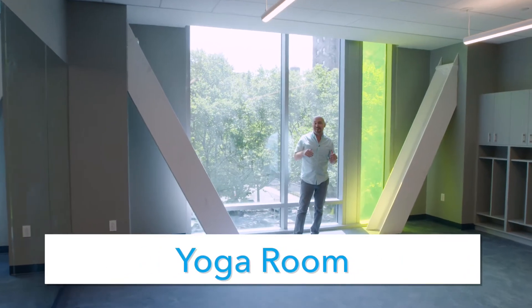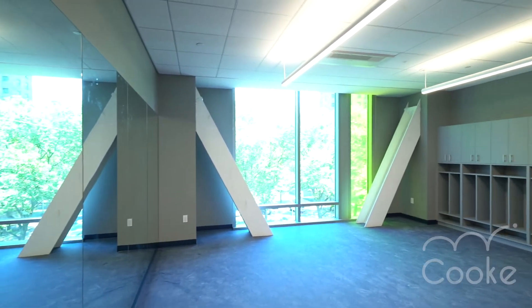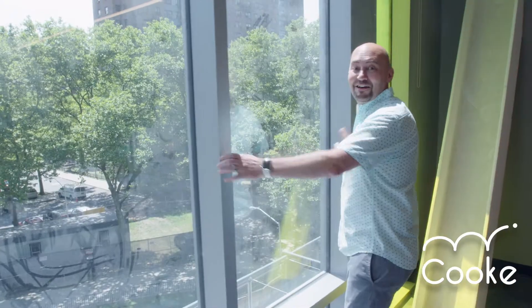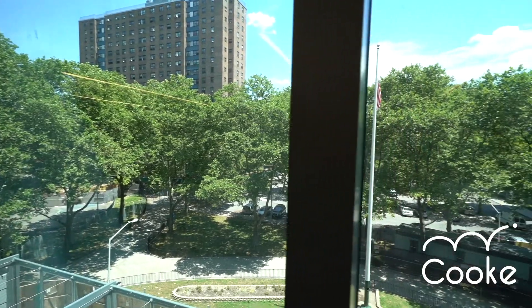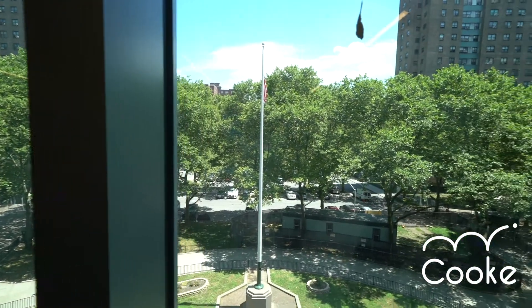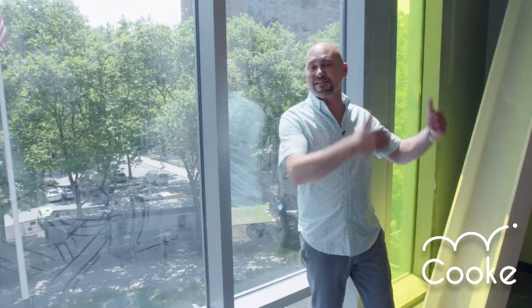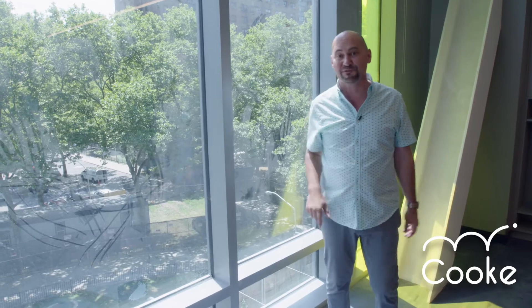This is Cook's first dedicated classroom for yoga that will serve our K through 12 students — it's really incredible and the floor is great. Taking in the view, it's amazing that we have trees on three sides of the building, with a small park shared with the community behind the building and Madison Avenue on the front. It's amazing green space — I'll show you more from the rooftop.